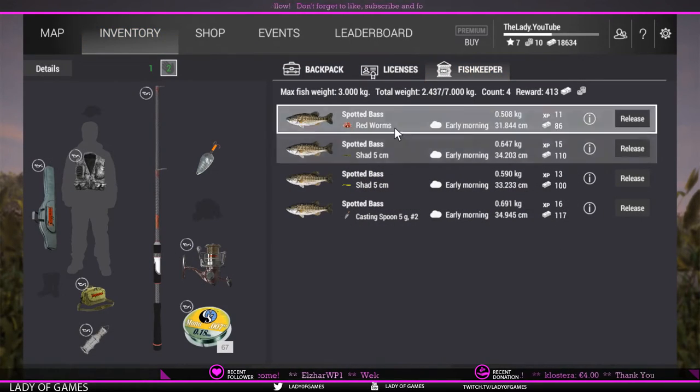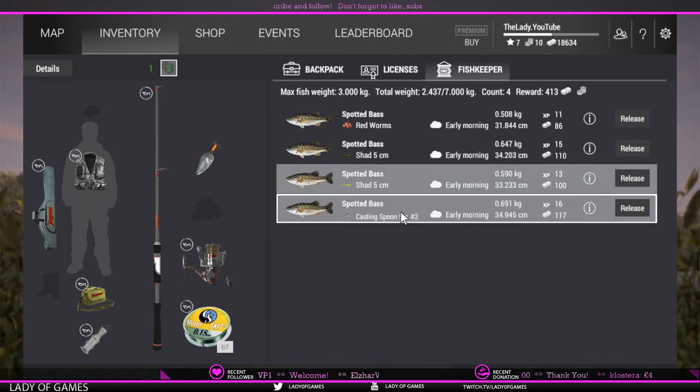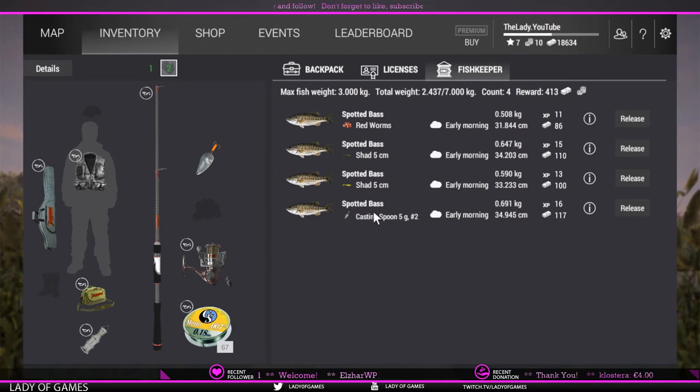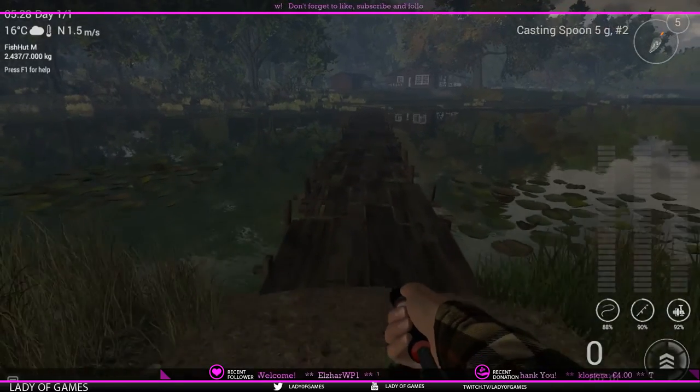If I go to inventory here you can see I've also been catching them on rat worms. That is one of the baits not listed on the list but it does work for the spotted bass. You can see I caught two on sheds and then one on a casting spoon. So let me show you guys the spots where I'm fishing them.